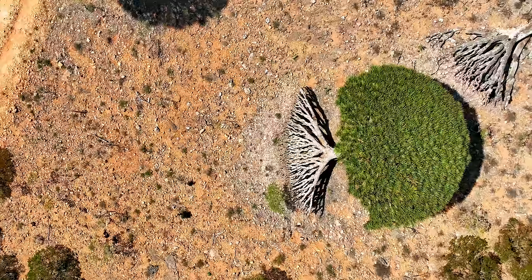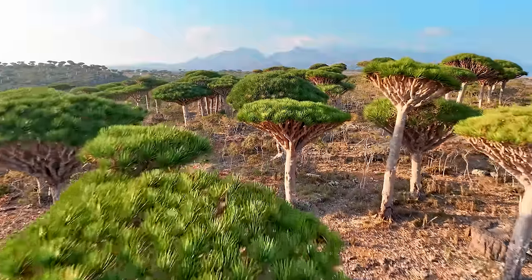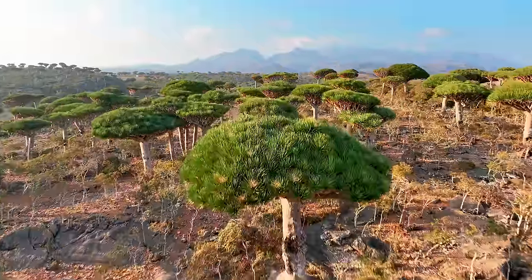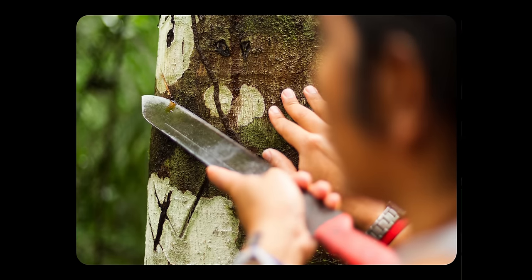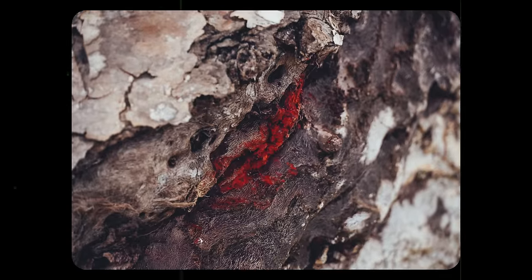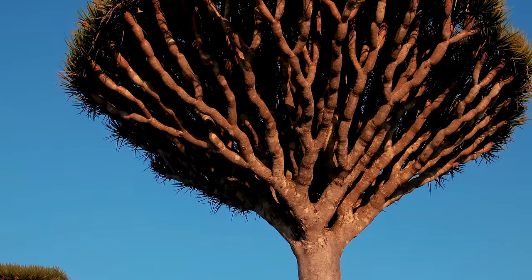While its name seems more like it belongs in an episode of Game of Thrones, this mythical-looking tree is indeed of this realm. The fandom that surrounds it certainly rivals that of any blockbuster fantasy series. That's because when you cut it, it oozes blood-red sap that has the power to heal. This is the Dragonblood tree.